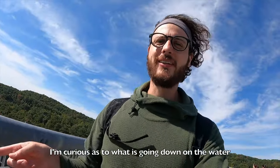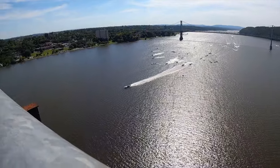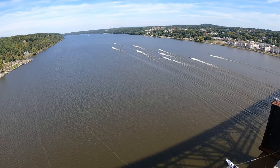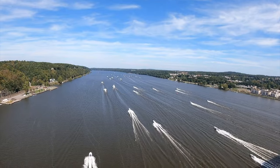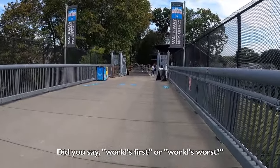We have left the farmers market and we're heading back across the bridge. I think we're gonna try and get a hike in today as well, so we've still got plenty of stuff to do this afternoon. We made it to the end of the bridge after watching what we think is the world's first drag race via boats, and now we're going to head on to our next stop.